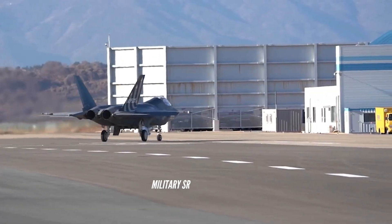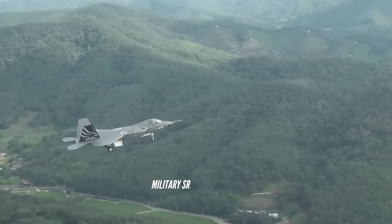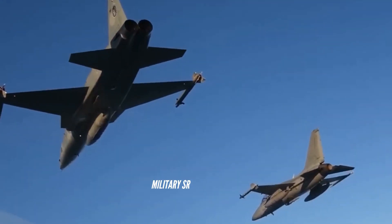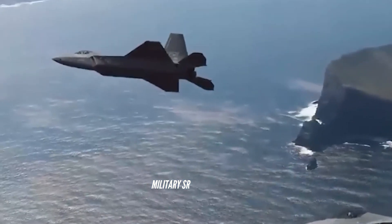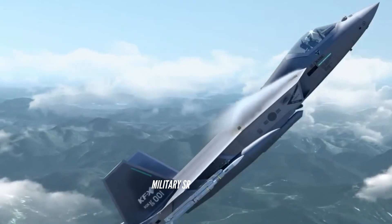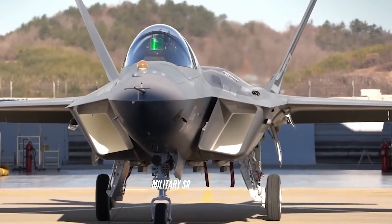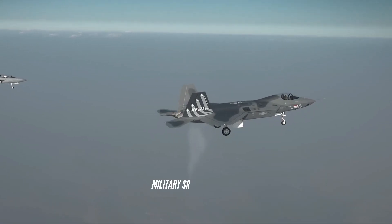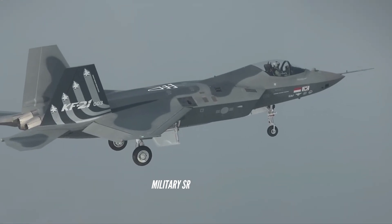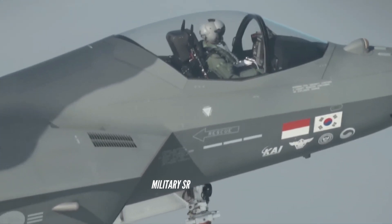The KF-21 Boramae is a South Korean-led fighter aircraft development program with the goal of producing an advanced multirole fighter for the South Korean and Indonesian Air Forces. The airframe is stealthier than any fourth-generation fighter but does not carry weapons in internal bays like fifth-generation fighters, though internal bays may be introduced later in development. The initial goal was to develop a single-seat twin-engine multirole fighter with stealth capabilities exceeding both the Dassault Rafale and Eurofighter Typhoon, but less than those of the Lockheed Martin F-35 Lightning II.